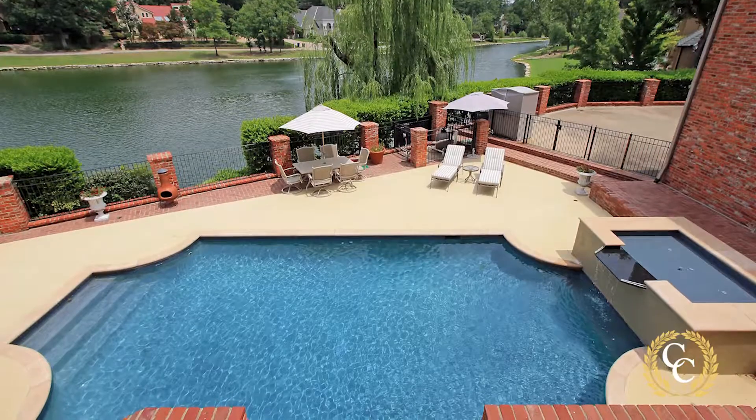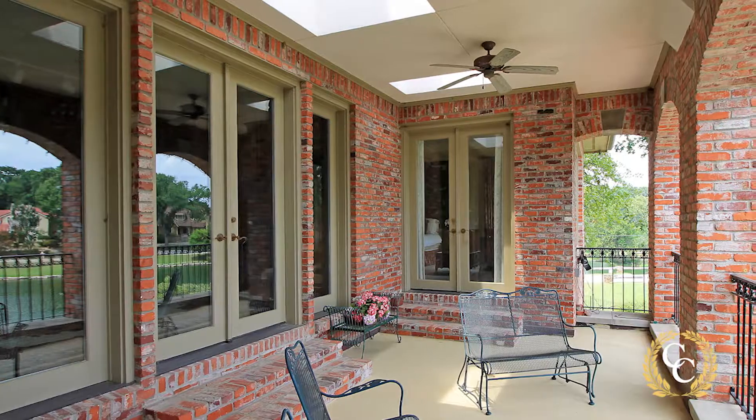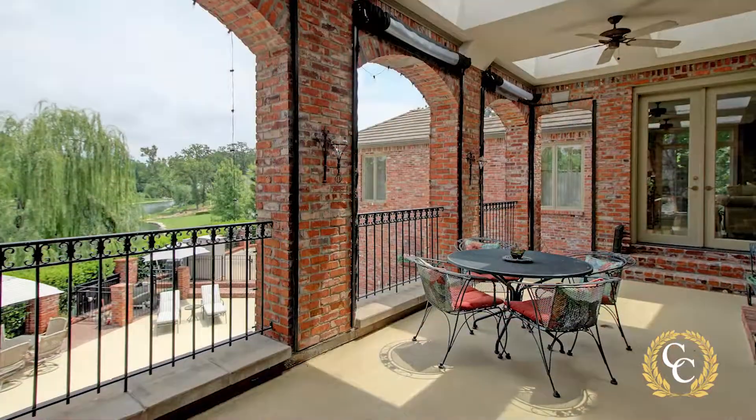This room has spectacular high wood windows with views to the pond, and French doors on both sides lead to spacious loggios perfect for outdoor entertainment.